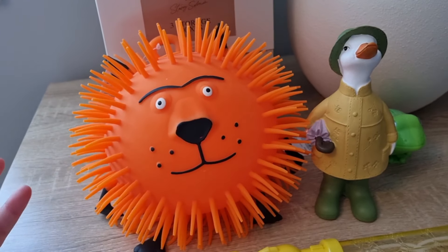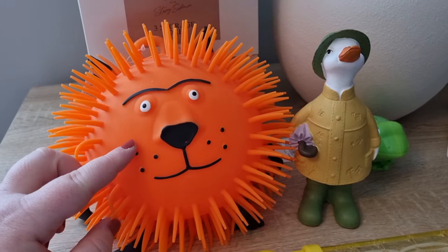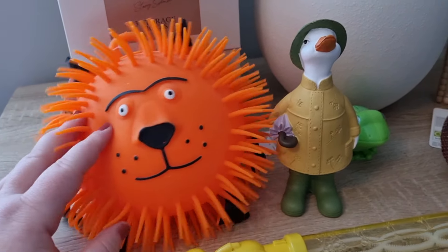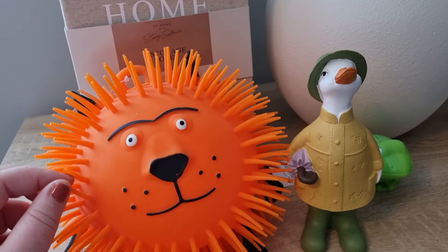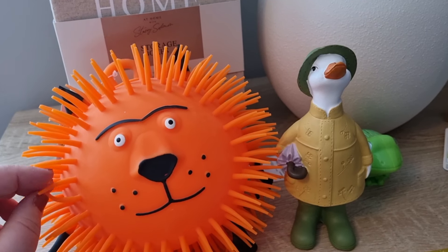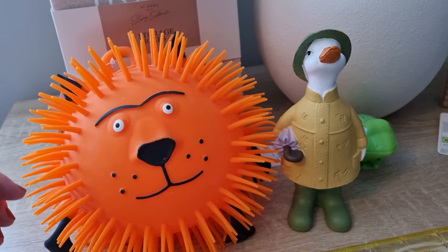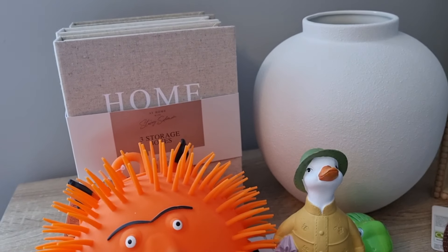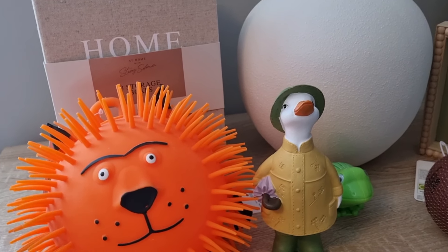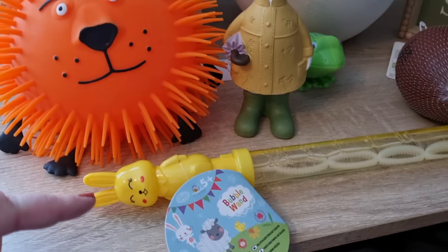Hello, welcome back! I've got a homeware haul for you today and some little toys. The first shot you're going to see is a duck and a lion - the lion is super cute. I did an online order for George Home, and when I was getting food from Asda last week I also picked up some Easter bits for my nephew. I've got a couple of clothes items too, and a handbag, but I'm going to talk you through the toy bits first.